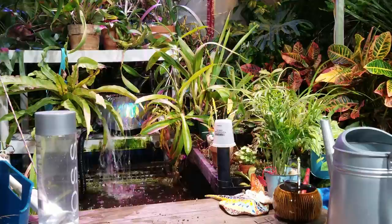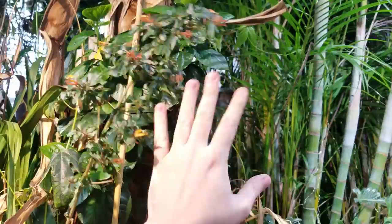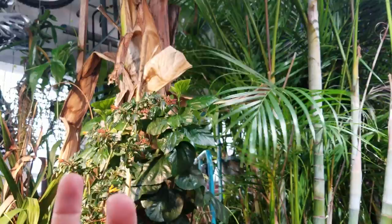Look at all these lovely buds on the Hamelia patens — it's enjoying things. The hibiscus has some yellow and dropped its leaves, but I think that's just from shock and temperature change. It may have some little baby buds coming up. This passionflower is doing great and starting to take off — that's going to be interesting if it flowers in here, because it's the Passiflora incense and its flower is so fragrant that in an enclosed space it might be kind of nauseating.